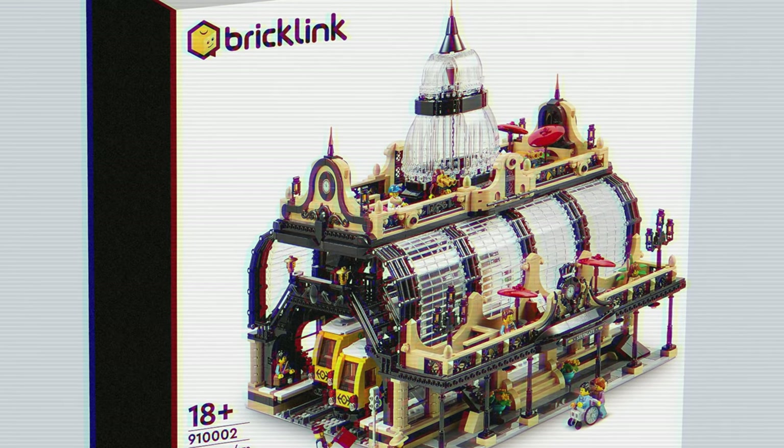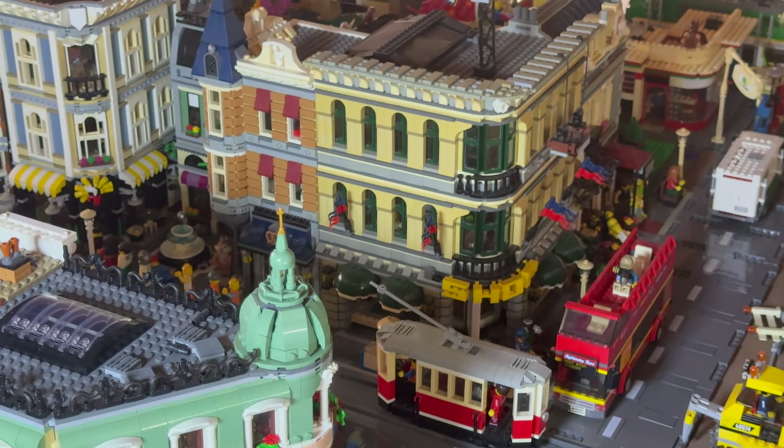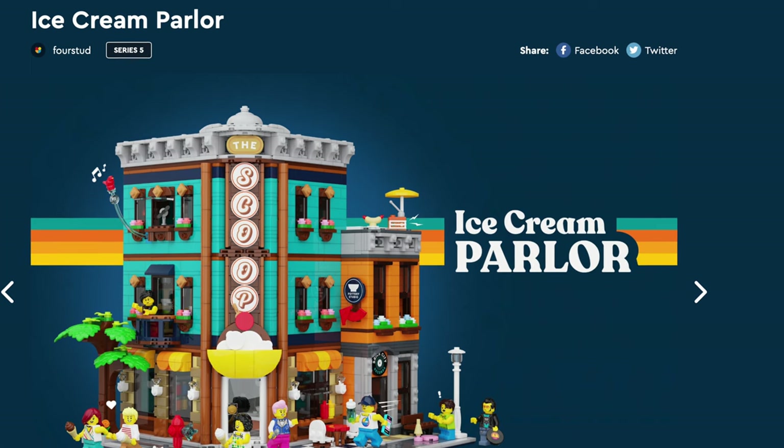One of the most popular ideas on BrickLink are modulars — those giant LEGO buildings that allow you to build a LEGO city. Well, I have bad news, as it seems LEGO doesn't want modulars on the platform anymore.